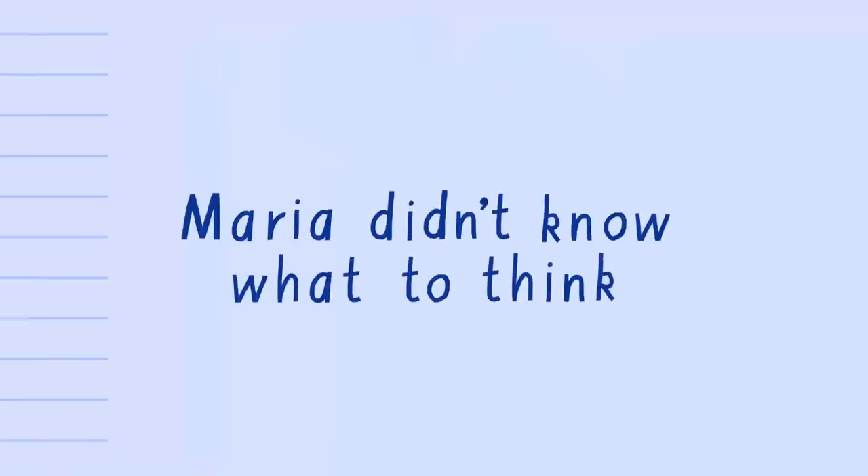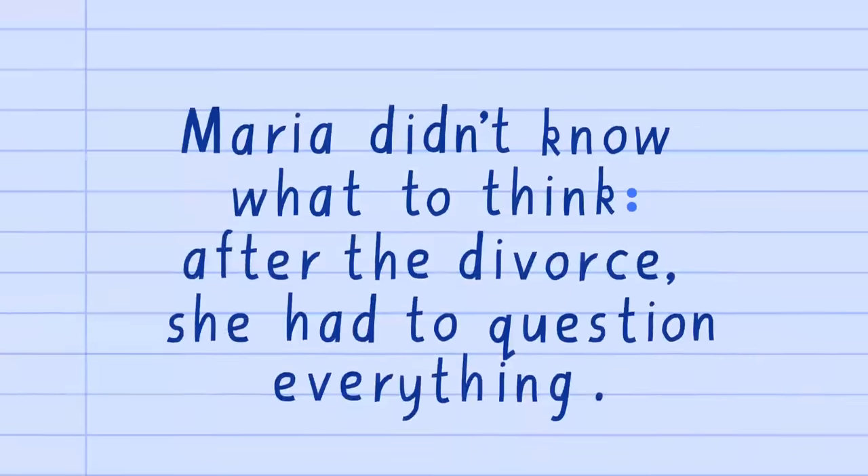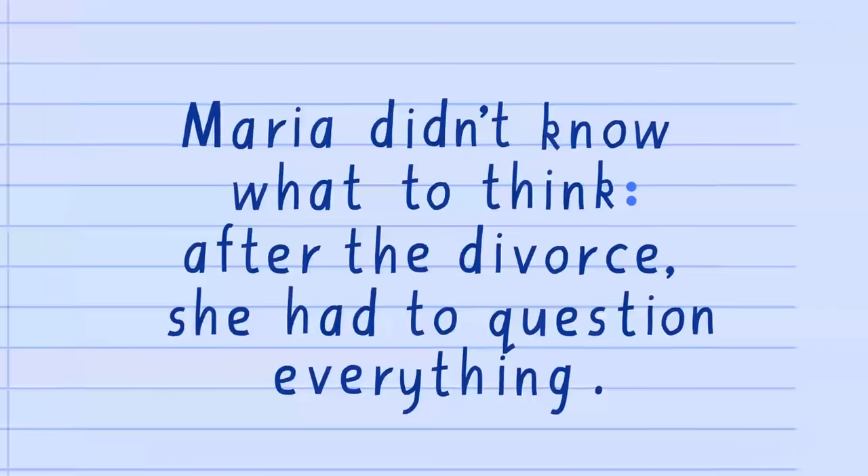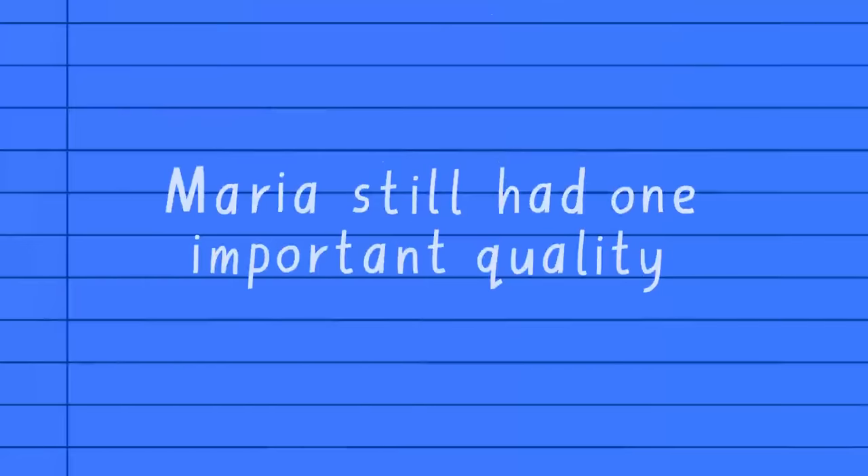We also use a colon whenever we want to drill deeper into a topic: 'Maria didn't know what to think: after the divorce, she had to question everything.' What follows the colon can be a list, a sentence in its own right, or even a single word, as in: 'Maria still had one important quality: strength.'